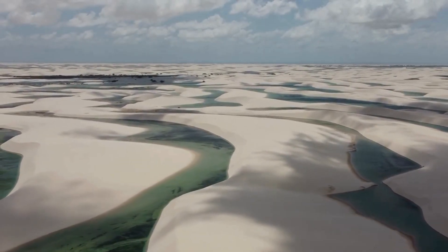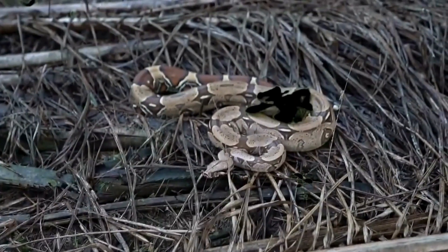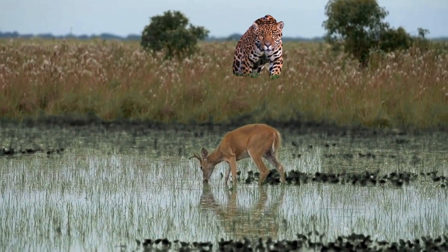Come dry season, the plains turn golden brown. Here you'll find the world's largest rodent, the capybara, grazing alongside deer and caimans lurking in the waterways. Keep an eye out for the mighty jaguar, silently stalking its prey.